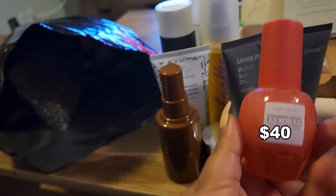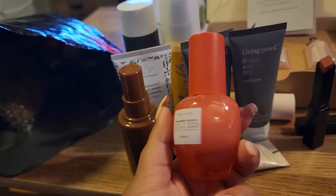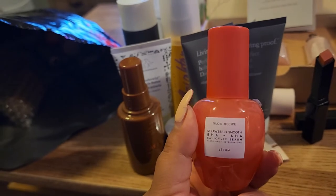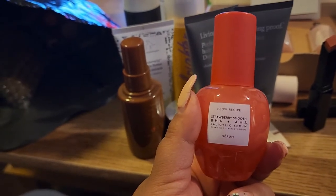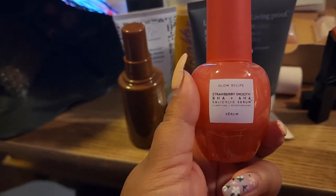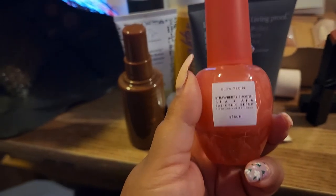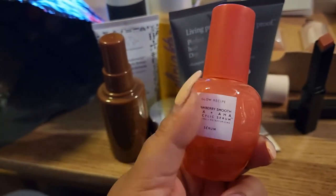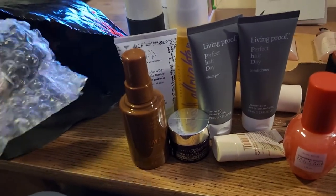This is the Glow Recipe Strawberry Smooth BHA Salicylic Acid Serum. Glow Recipe has consistently given us a lot of gratis every single month — I don't think there's been a month I haven't received something from them. I'm really happy to get the Strawberry Smooth. Almost everything I've tried from them I've really enjoyed, so I'm super excited to see how this will feel and look on my skin.